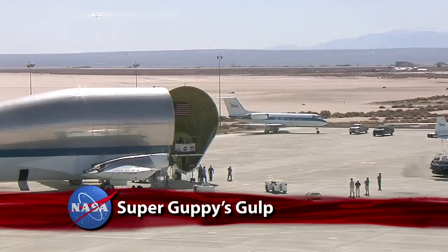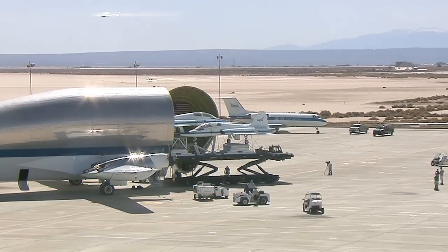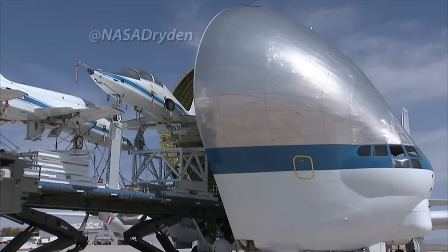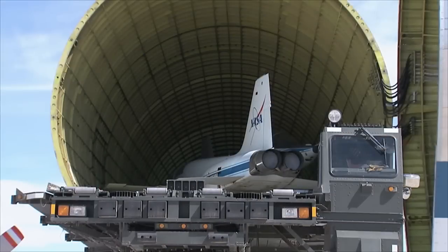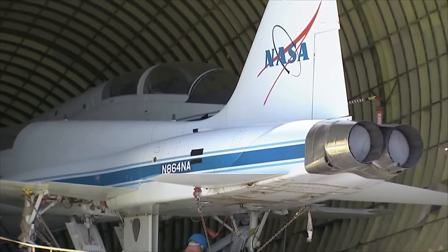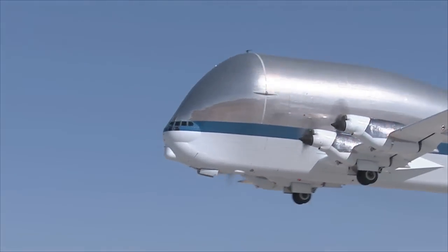That Super Guppy also transported two retired T-38s from the Dryden Flight Research Center to El Paso, Texas, where they'll be dismantled for parts for NASA's fleet of T-38s flown out of the Johnson Space Center. Only the wingtips had to be removed for the two aircraft to squeeze into the Guppy's 25-foot diameter cargo bay. This Super Guppy is the last aircraft of its kind still flying.